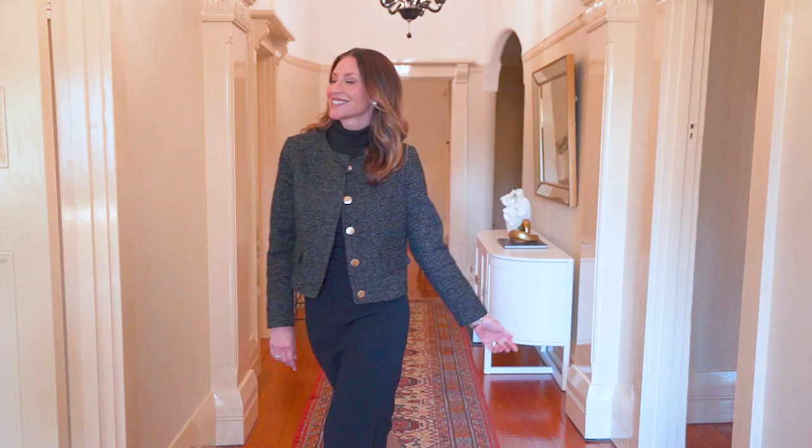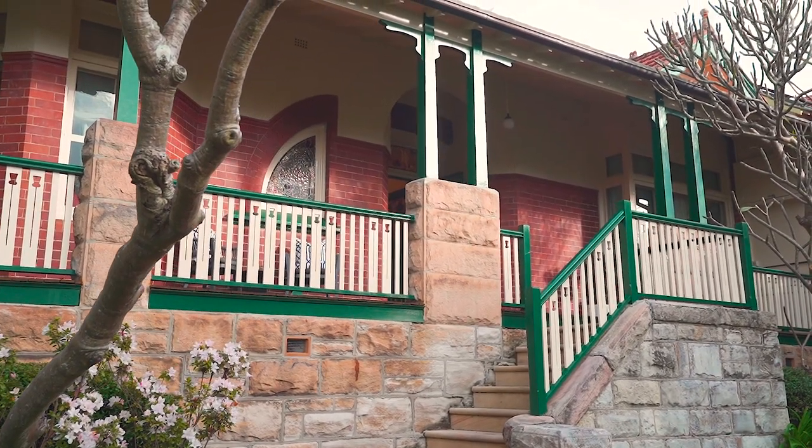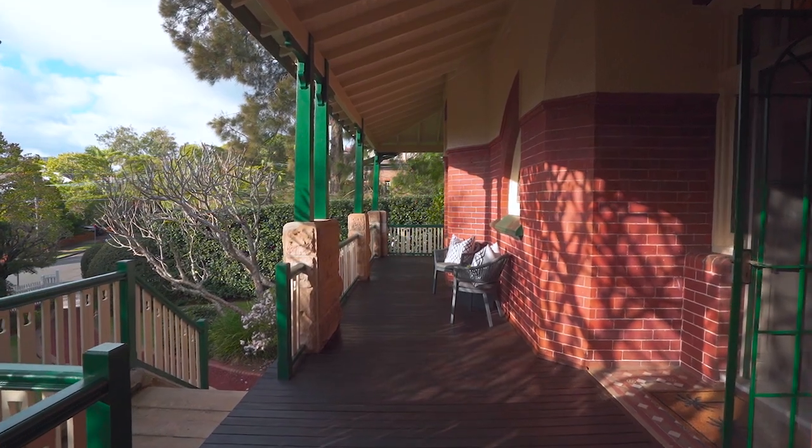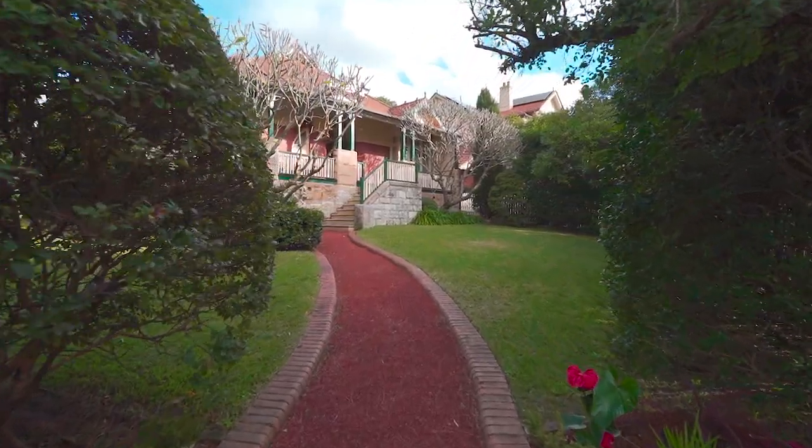Holding an exquisite elevated position spanning 938 square meters, welcome to number nine Milner Crescent — an immaculate four-bedroom federation classic celebrated as one of Wollstonecraft's finest. Circa 1908 and steeped in rich history, this grand single-level residence has a deep romantic nostalgia felt the moment you arrive.